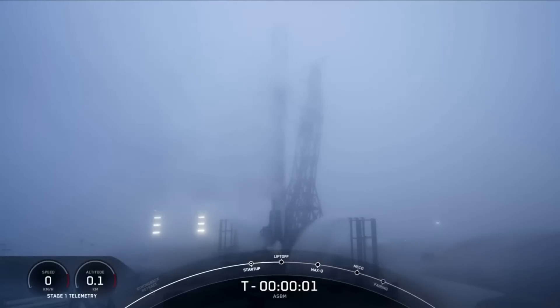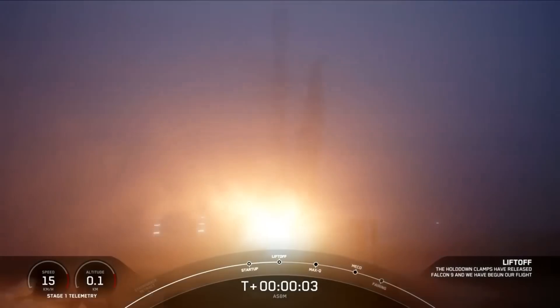Three, two, one, ignition, and lift off the Falcon 9. Go ASDF.